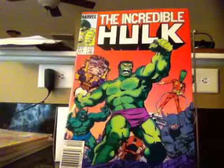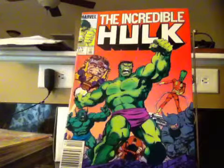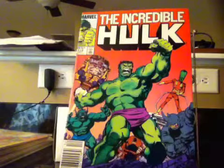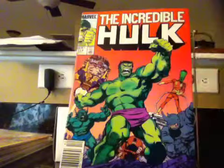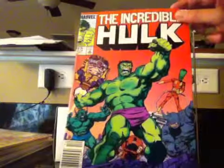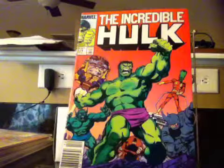I also got some Hulk issues. This is issue 314 — look at the cover, we've got Hulk, we've got Rhino, we've got all these characters, Madoc, all these guys. It's a big battle. I just had to get it.